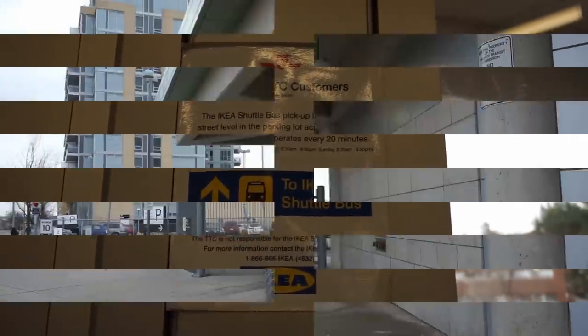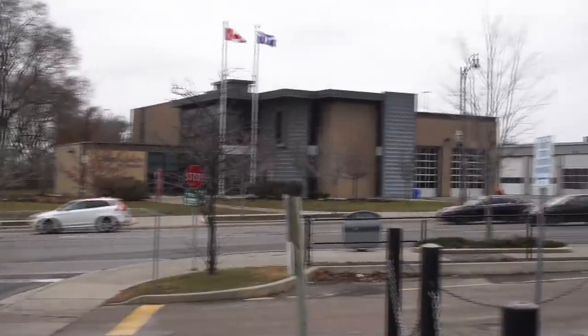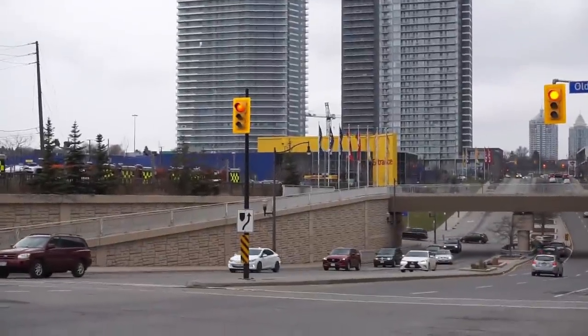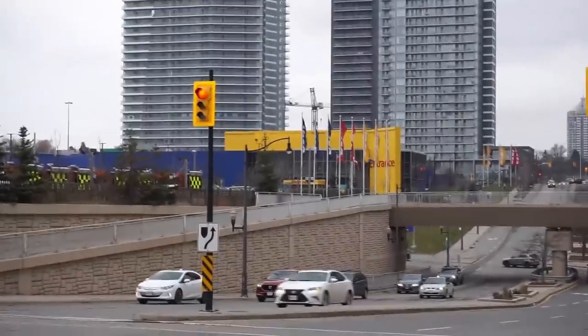Another interesting feature of Leslie Station is the fact that it actually has a shuttle bus provided by IKEA to its nearby location — this is probably the most accessible IKEA on the TTC system. Looking at the surroundings of the station, we have a firehouse here, as well as the IKEA, and there's also a ton of development going on by Concord Pacific near the station, which you can see right past the IKEA.